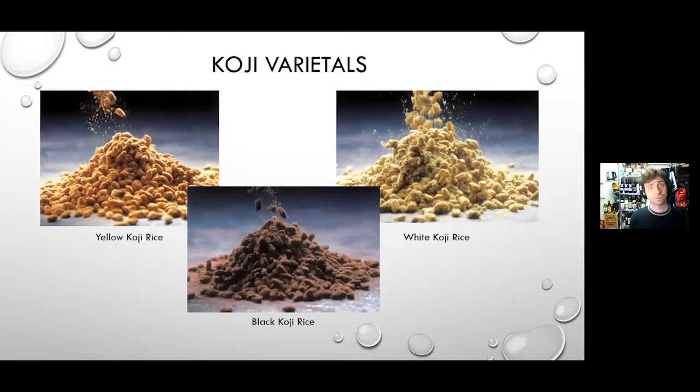Koji is a mold that turns starches into fermentable sugars. There are three main families of koji used in the shochu and awamori world, easy to remember: yellow, black, and white. Yellow is used for virtually all sake. Most shochu uses white, and all awamori uses black exclusively. Shochu has the most flexibility, but white is the most common — and white and black koji are more prevalent in distillation traditions due to fermentation advantages Steven will explain.